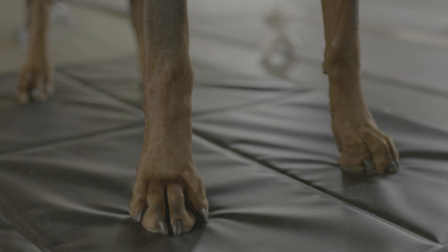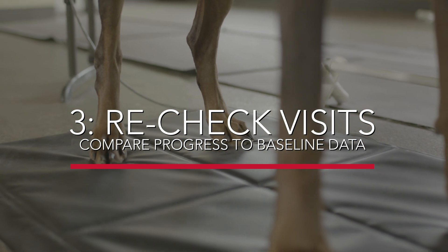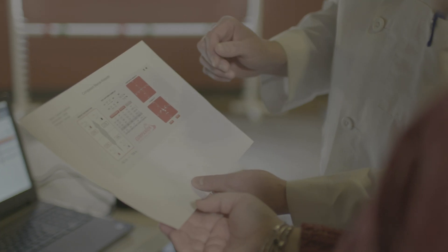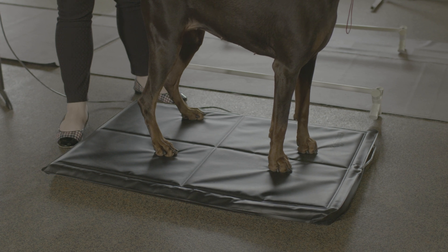The Stance Analyzer can provide objective data on improvement of weight-bearing for pets actively engaged in treatment programs. The easy-to-understand visual reports confirm for the pet owner the efficacy of your treatment plans and support your recommendations. You never have to guess again when a patient is back to normal, with the objective data of the Stance Analyzer on your side.